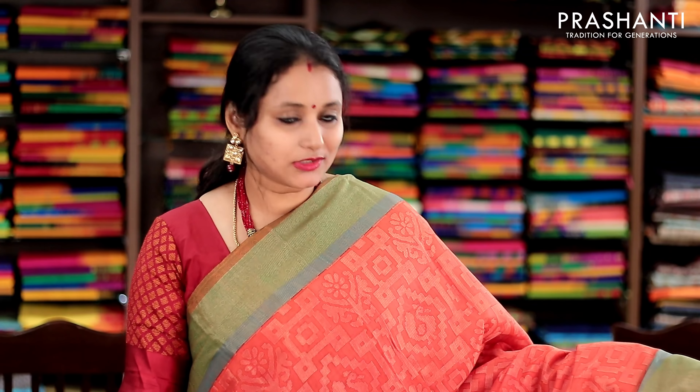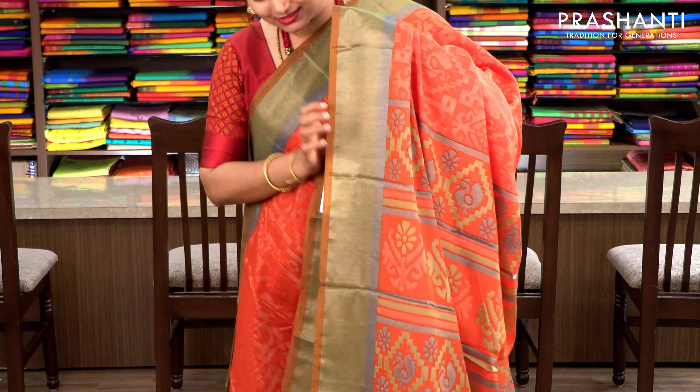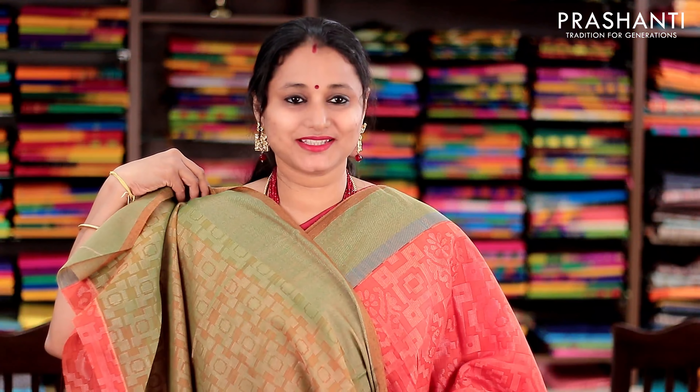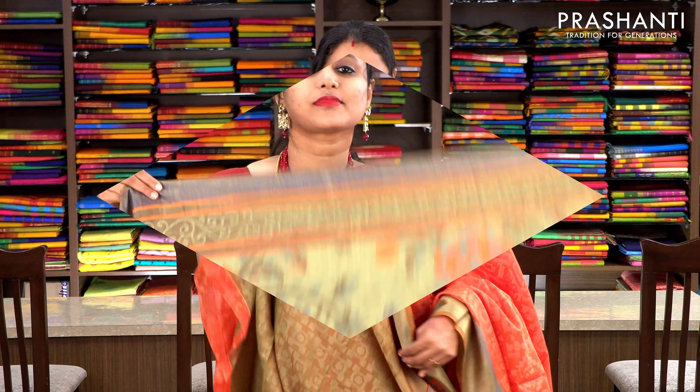Brick orange with subtly woven borders on either sides. The body has got beautiful brasso weaves running throughout the body in antique gold zari, with a woven pallu and a contrast woven blouse. Priced at 1250, available on pre-order.